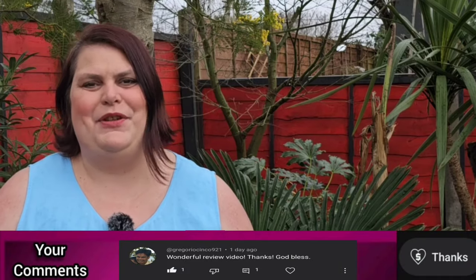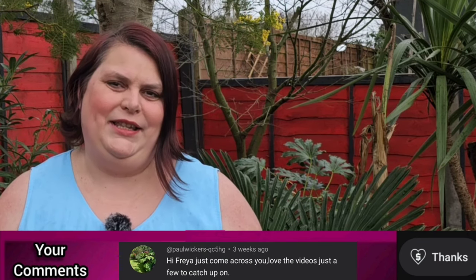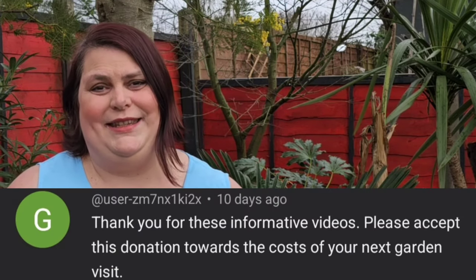First of all I'd like to thank everybody for leaving comments on my channel. It's great to have your feedback and I'm sharing some of those with you now. I'd also like to say a special thank you to Garden Enthusiast who's used the super thanks feature to donate five pounds towards my channel — that's really appreciated, thank you so much.